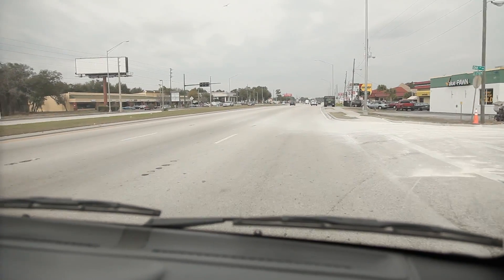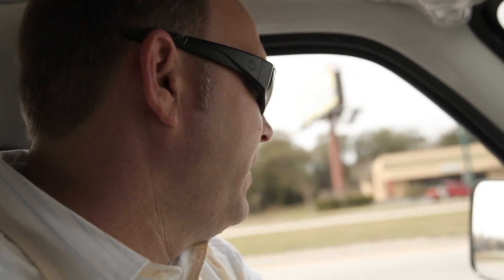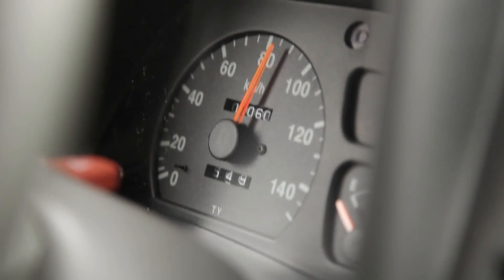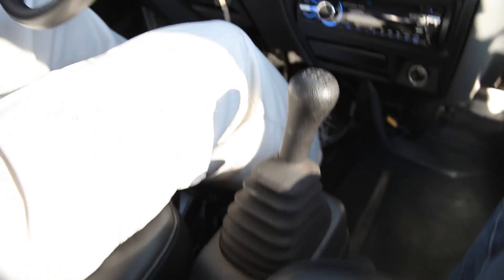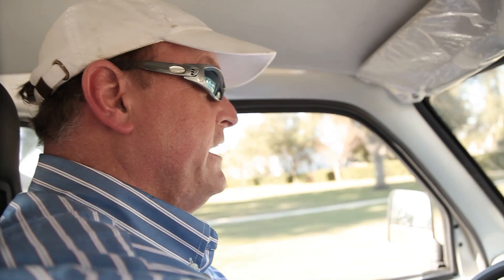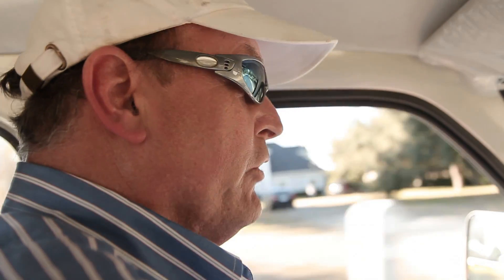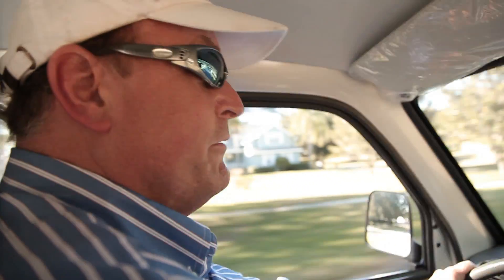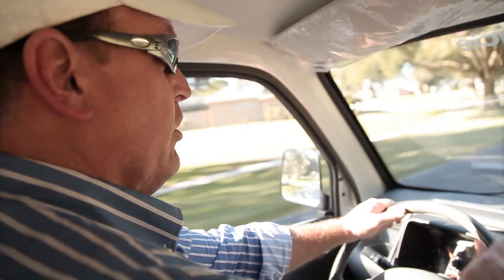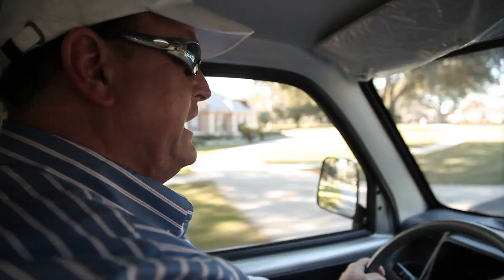I've always been a performance car guy, but the performance of these electrics is really neat. The funnest part is passing the gas station and not having to stop for 150 miles. This light pickup truck will do a quarter mile from a standing start in 18 seconds flat, 0 to 60 miles an hour in about 7.5 seconds, with a 1,000-pound payload and 100 miles between charges.